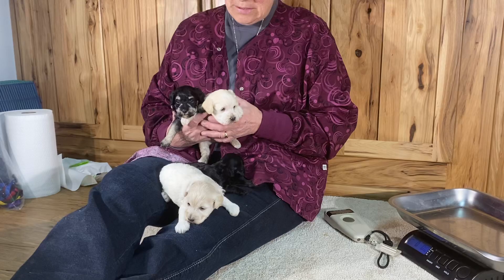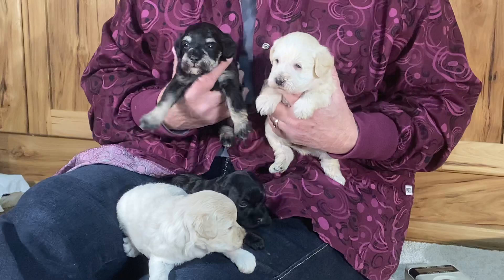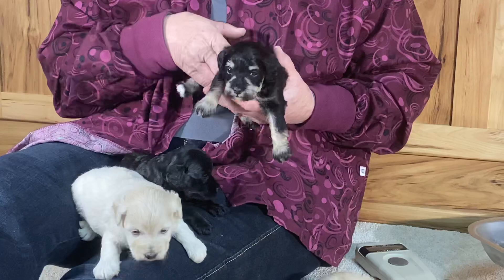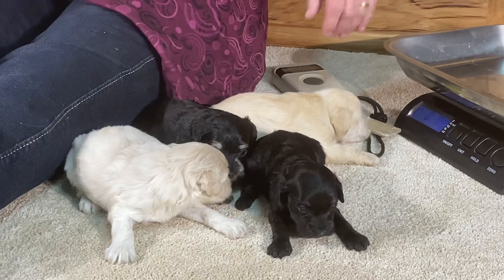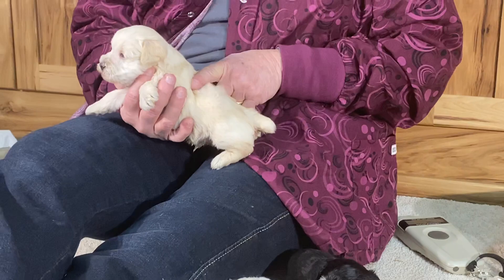Good morning, welcome to Wendy Hill Kennel. This is the 23rd, Thursday, and we brought Prissy's kids down here. We're going to give you weights — we were going to do them on the table because they're still not running around a lot, but they're running around enough that we're going to give you microchip numbers and weights.